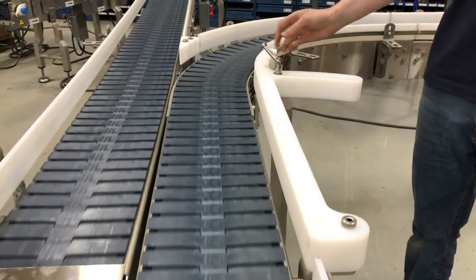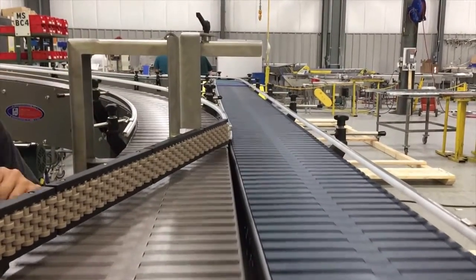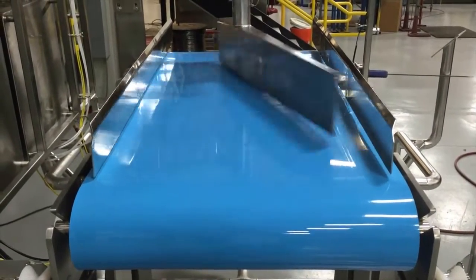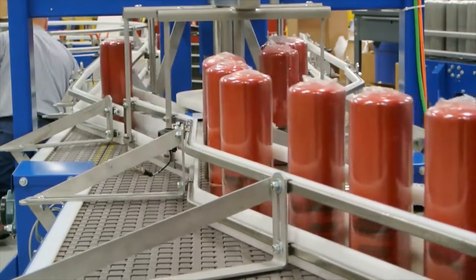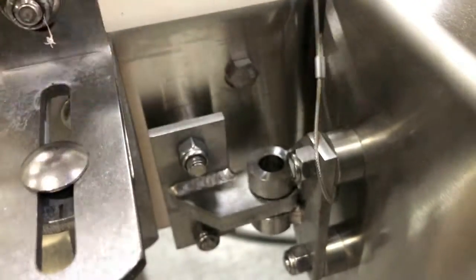Multiconveyor 1-to-2 divert options include gates, paddles, or guides that can be activated manually or automatically using programmable logic controls. A cost-effective pin-in-place interlock marries the conveyors.